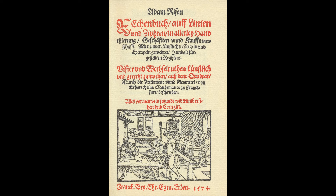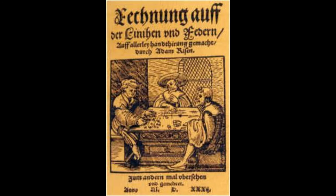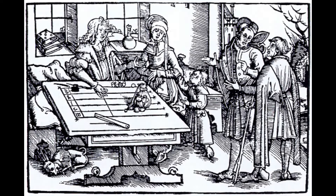While the symbols we use today took on forms close to their present appearance in Europe during the 15th century, thanks to the advent of printing and the subsequent standardization of symbols, we must not forget that many countries still use symbols quite different from 0 through 9. Unless one is familiar with these symbols, they can be as unrecognizable as the Greek alphabet to an untrained eye.